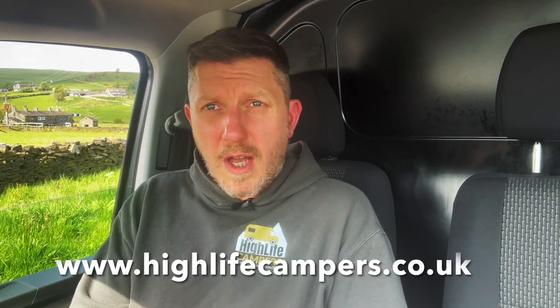If you've got any questions about the models of Transporter or anything covered in this video, please put them in the comment section below and I'll get back to you personally. If you've got any other questions about VW campers in general, you can reach out to us on our website at highlifecampers.co.uk — just go to the inquiry page and send us a message.